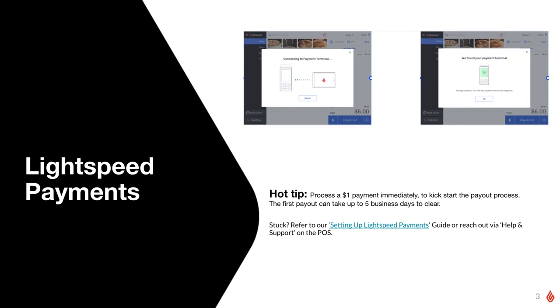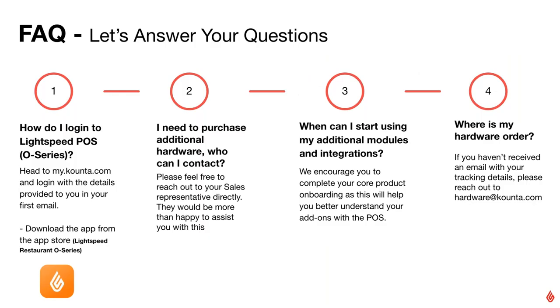How do we log in to Lightspeed — to the point of sale and the back office? The URL is my.counter.com and you will have been sent an onboarding email with your email address. If it's your first time logging in, there's a 'forgot your password' button you can click, and from there you can set up your password and you're good to go.